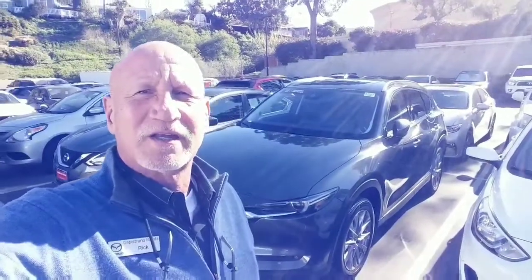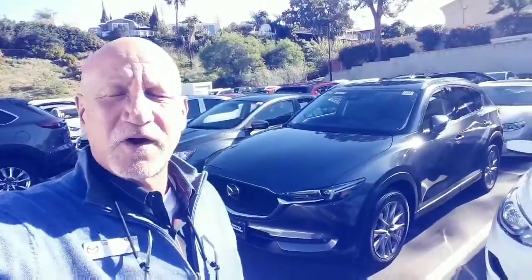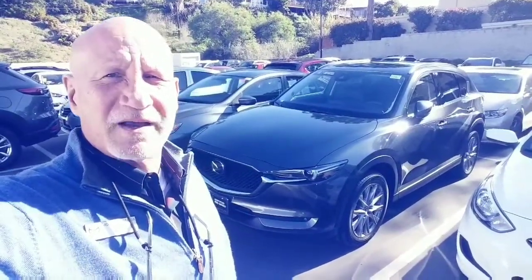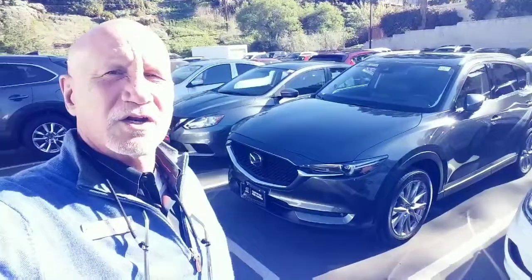Good morning, Madison. This is Rick at Capistrano Mazda. Thank you very much for your interest in the 2019 CX-5 Grand Touring Reserve. Behind me, let me do a little walk around and show you the vehicle.